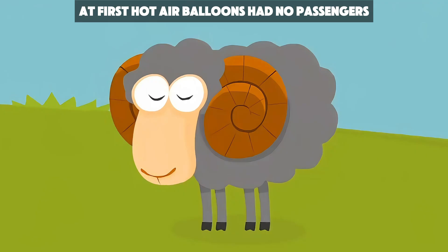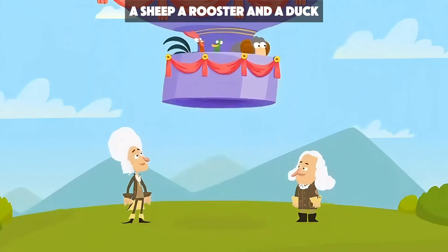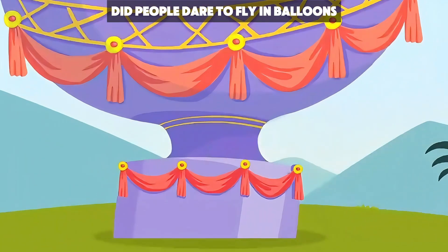At first, hot air balloons had no passengers. The first aeronauts were animals — a sheep, a rooster, and a duck. Only after these three successfully flew a whole four kilometers did people dare to fly in balloons.